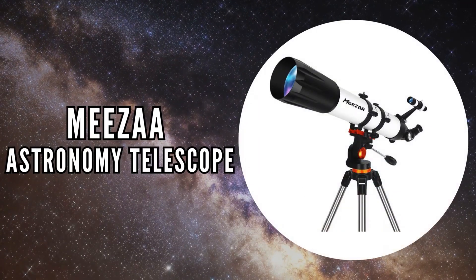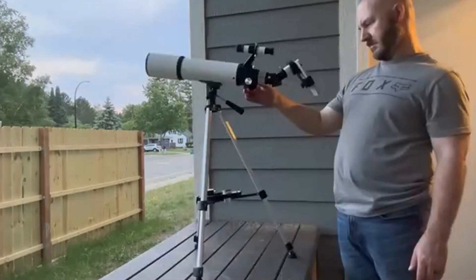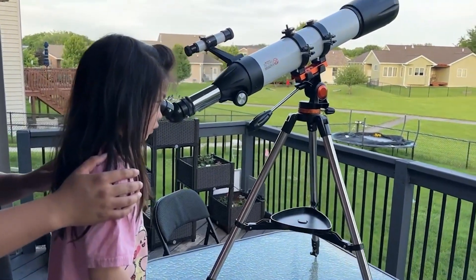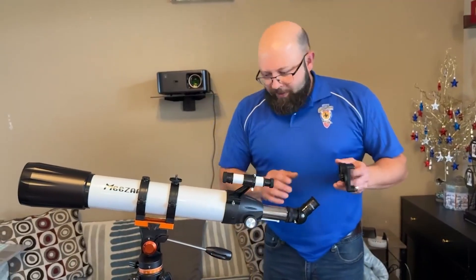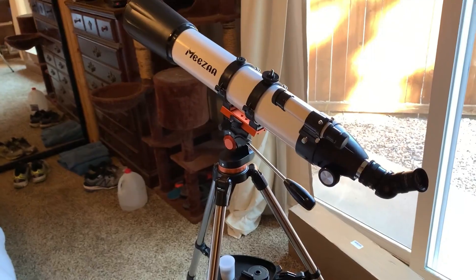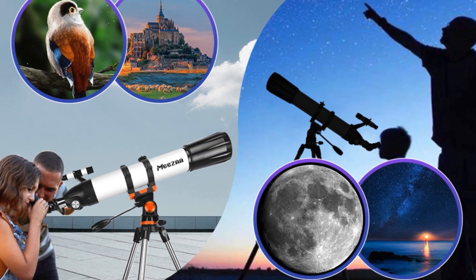The first on our list is the Misa Astronomy Telescope. This telescope is a fantastic option if you're interested in exploring the night sky without spending a fortune. It's designed for both beginners and experienced users, making it a versatile choice for all ages. The Misa Astronomy Telescope is perfect for stargazing, moon observation, bird watching, and even city night views.